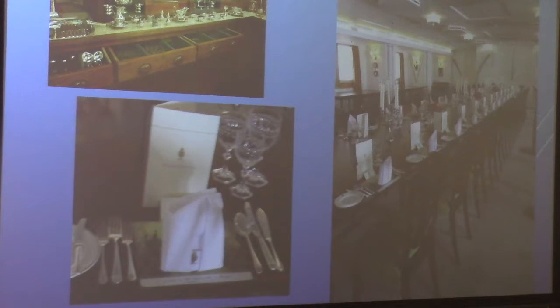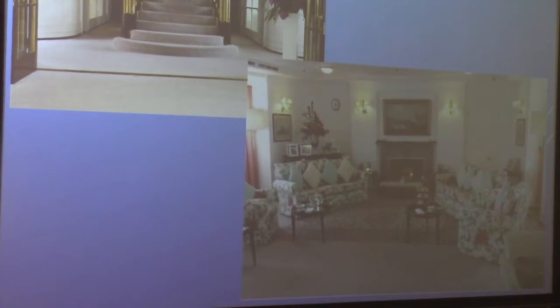This is the Royal Dining Room — a sample of the silverware, and there were many cupboards with lots of china, and one place setting. Apparently, the service people would measure the position of every piece on every place setting, so everything had to be exact. That's the grand staircase, and that's the reception room on the Britannia.